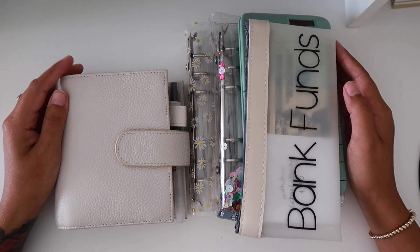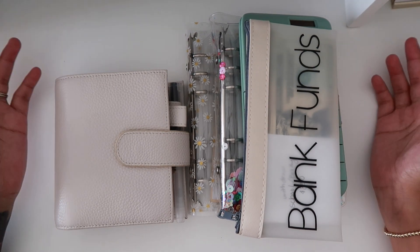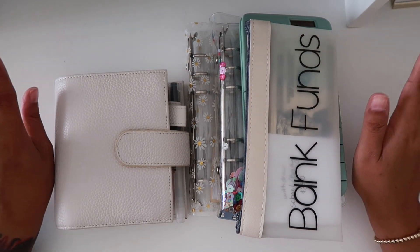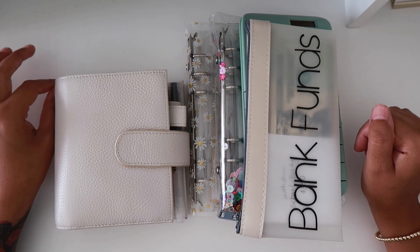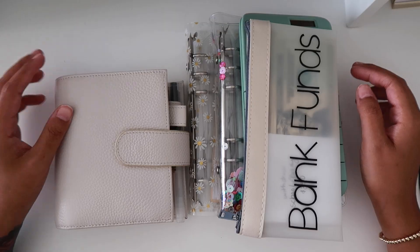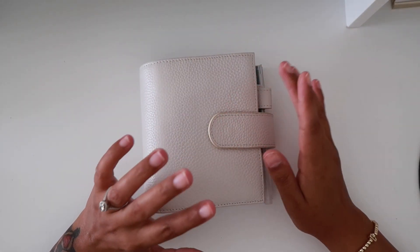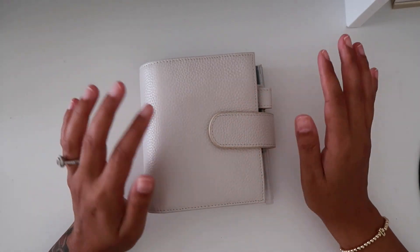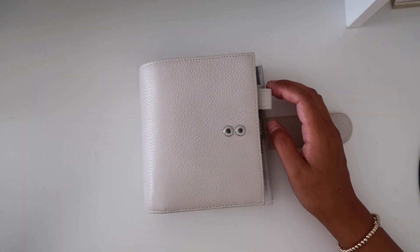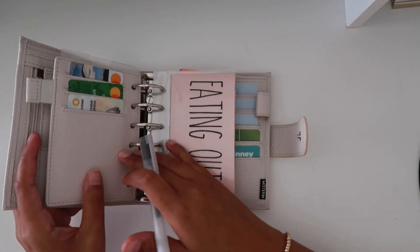Hey everyone, welcome back to my channel! Today I'm going to be doing a budget update for this week. Not much has changed, but I'm gonna talk through everything — the envelopes that we've been dipping into and stuff like that. In this wallet we keep our envelopes that we use throughout the week, like eating out, which is probably the one we go through pretty often.